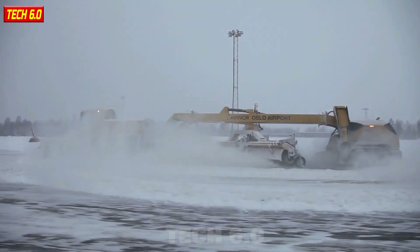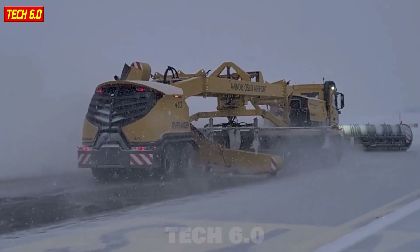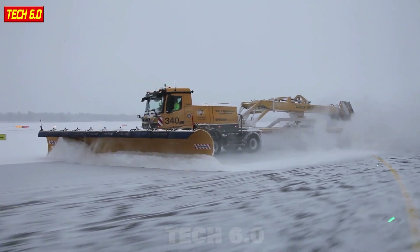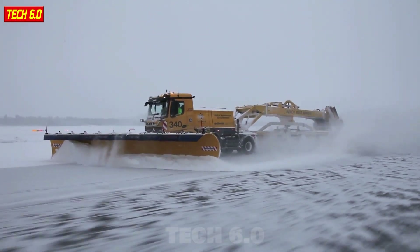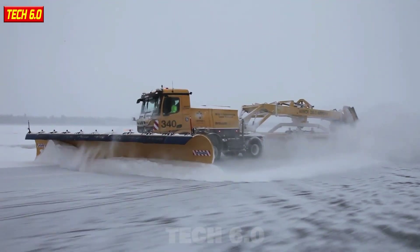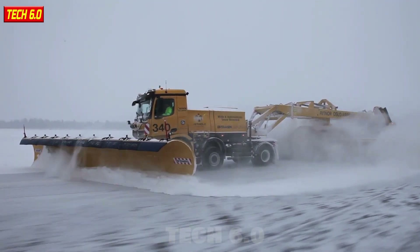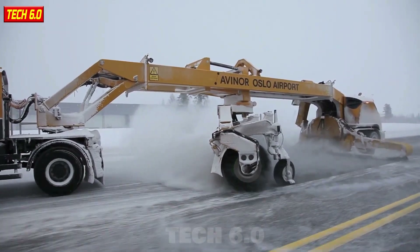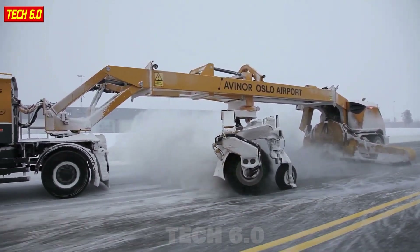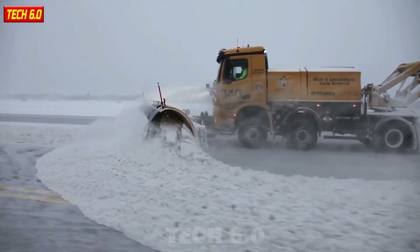With colossal dimensions — 23 meters in length, 3.9 meters in width, and a working width of 7.5 meters — it's a remarkable piece of machinery. Operating at high speeds of up to 65 km/h, and equipped with powerful sweeping rollers and a fan with a speed of 550 km/h, the Over Aasen RS 600 is indeed a winter hero ensuring safe winter travel during freezing conditions.